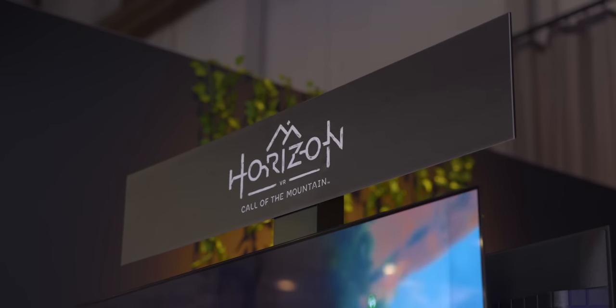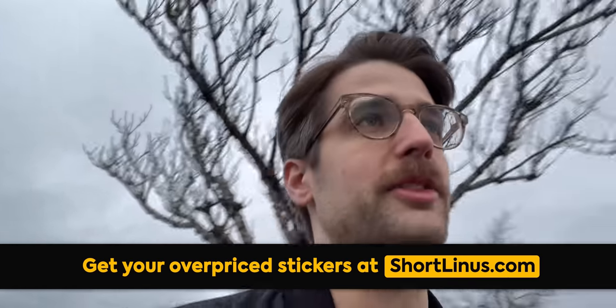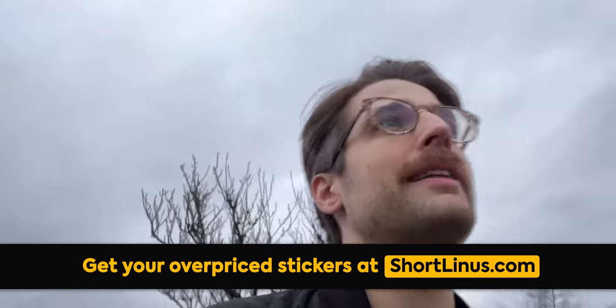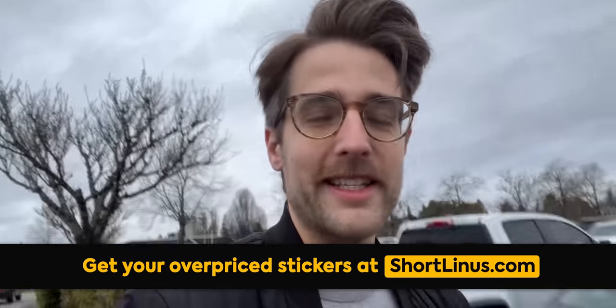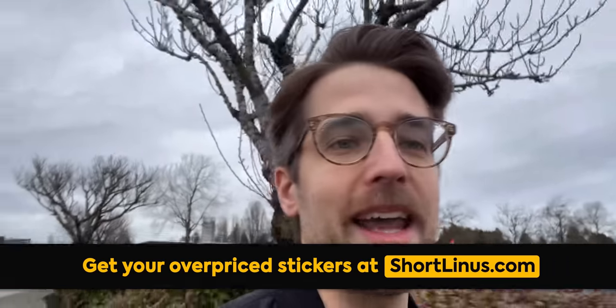We're about to play Horizon VR: Call of the Mountain, but first a word from dbrand. Our original sponsor dropped out for CES 2023, but dbrand footed the bill — and they're making me come out on the streets and offer people tech tips for free, and I hate it.